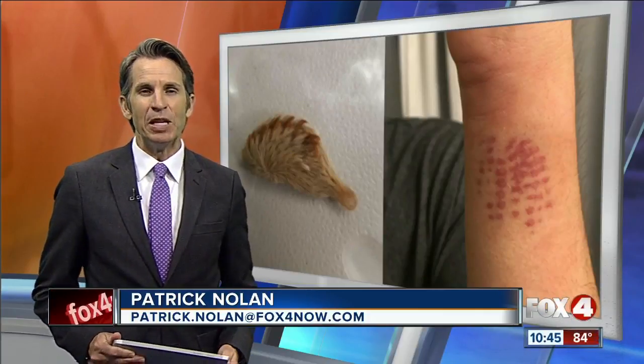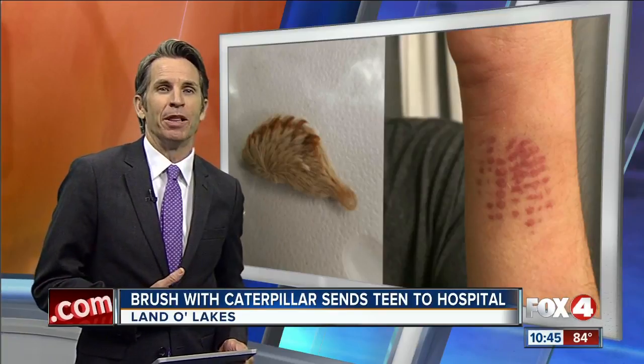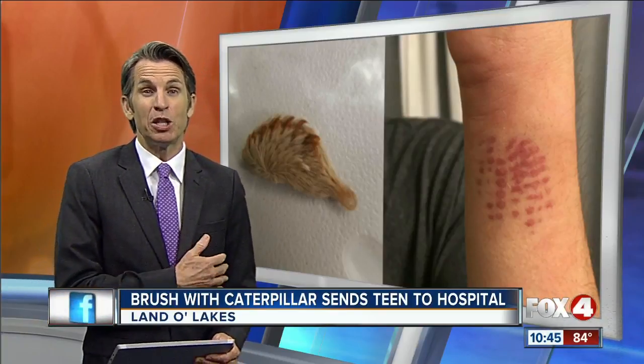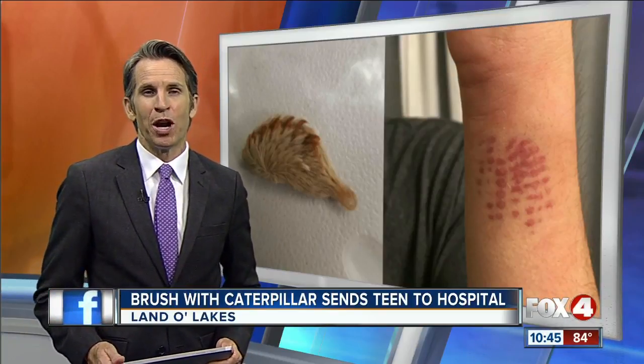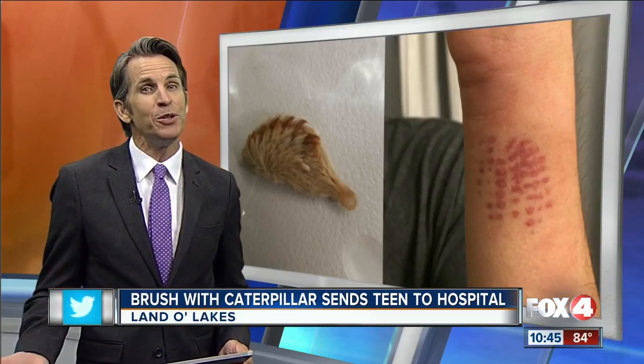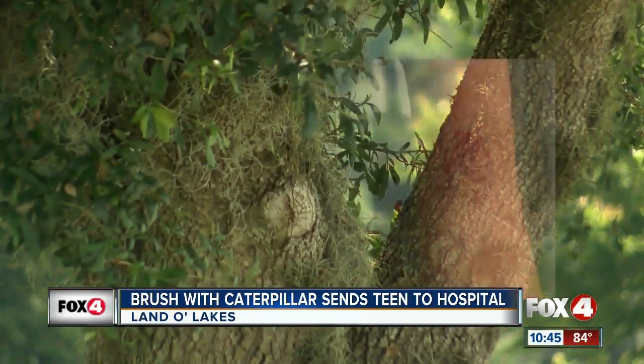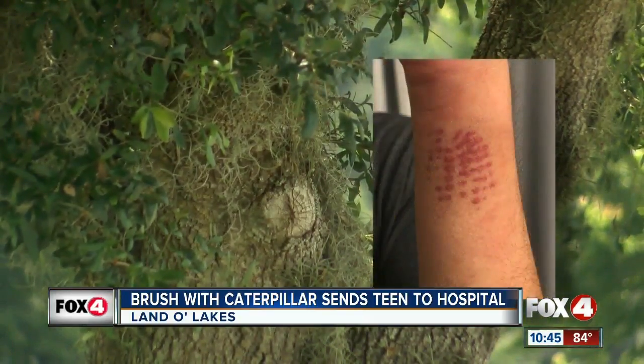Warning tonight getting a lot of attention on Facebook — she wants you and everyone to know to keep an eye out for this venomous caterpillar after her son was left with these marks on his arm. Reporter Heather Lee shows you how simply just brushing up against one can send you to the emergency room. Volunteer work early Saturday morning turned into a painful experience for 15-year-old Logan Pergola.